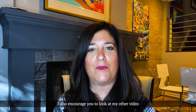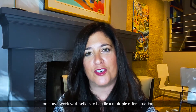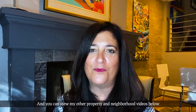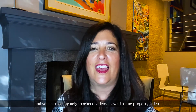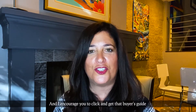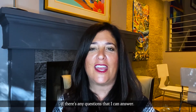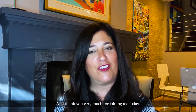I also encourage you to look at my other video on how I work with sellers to handle a multiple offer situation. You can view my other property and neighborhood videos below. Please like and subscribe, and you can see my neighborhood videos, property videos, and other advice videos on my YouTube channel. I'm also offering a buyer's guide that you can see in the notes below — I encourage you to click and get that buyer's guide when you are coming to Chicago. If there are any questions I can answer, I would certainly appreciate the opportunity. Thank you very much for joining me today.